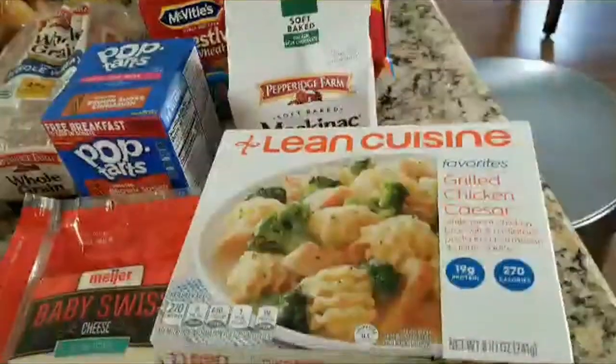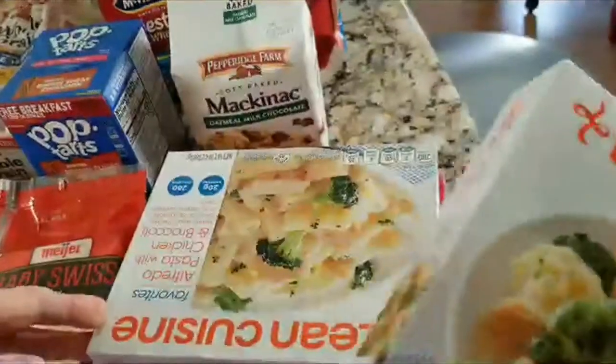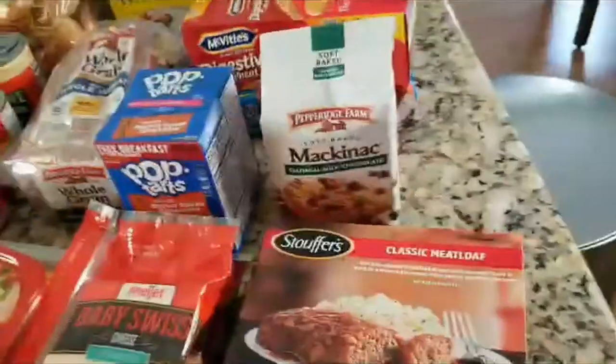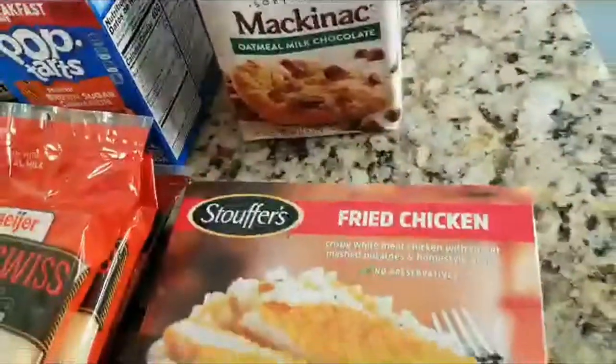We've got some TV dinners for lunches: Lean Cuisine grilled chicken, Frida Pesto chicken and broccoli, meatloaf and fried chicken. They're lunches for my husband.